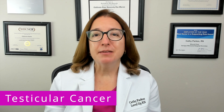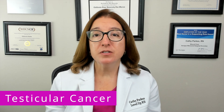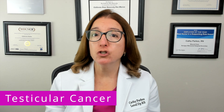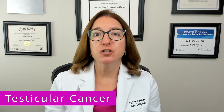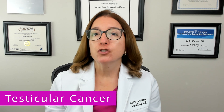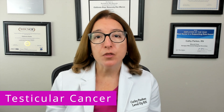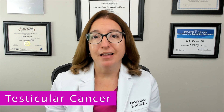The most common symptom of testicular cancer is a painless lump or swelling in the testicle. Diagnosis includes the use of an ultrasound as well as blood work to check for the presence of tumor markers, which are proteins that are produced by the cancerous cells. Treatment includes the surgical removal of the testicle, which is a radical orchiectomy, as well as chemotherapy and radiation. Testicular cancer has a very high survival rate.